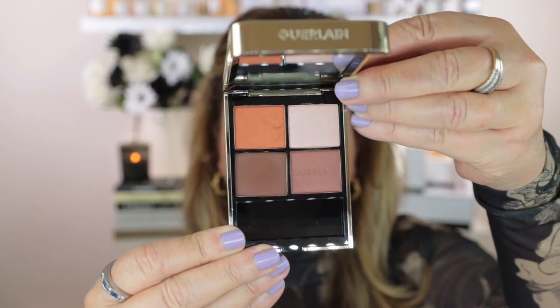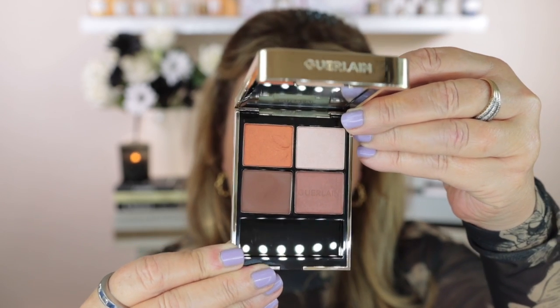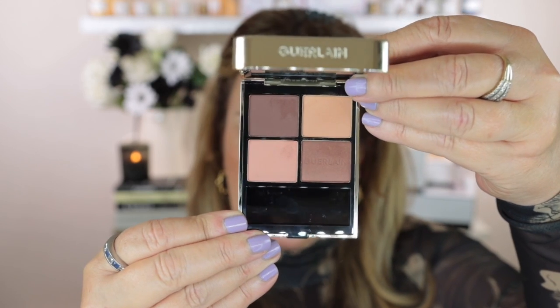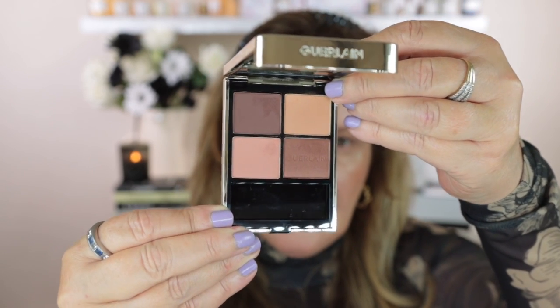These have the standard gold packaging. I've got number 258 Wild Nudes and number 910 Undressed Brown. Holding them up for a closer look — 910 Undressed Brown is definitely a warm color story and I've tried it as well; it is absolutely gorgeous. Number 258 Wild Nudes is the one I'm trying today — it has one satin and three mattes.